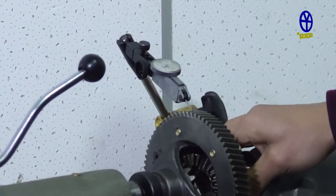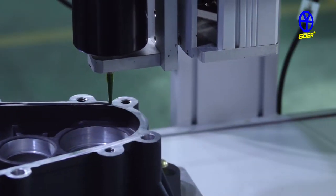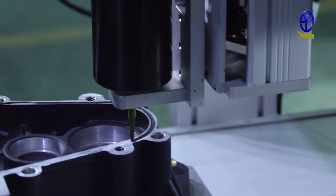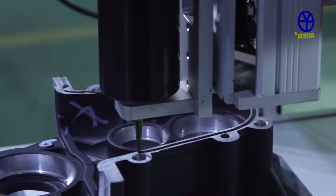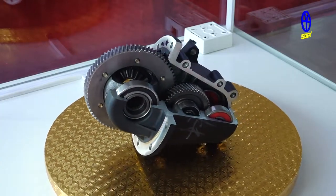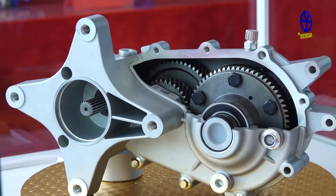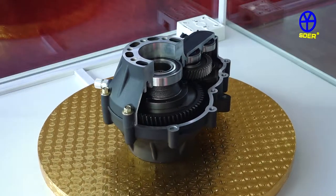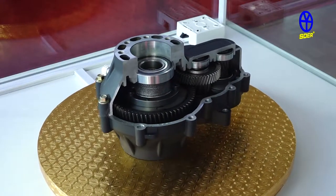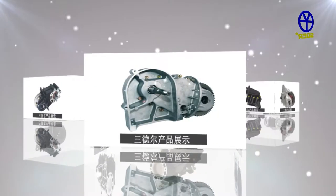Depending on excellent quality, demand for the Mute gearbox exceeds supply and products are sold all over the world. The models of the Mute gearbox include the 138 rear drive, 715 front drive, 715 rear drive, and 134 rear drive. They can be adapted to new energy automobiles and meet the requirements of different speed ratios.